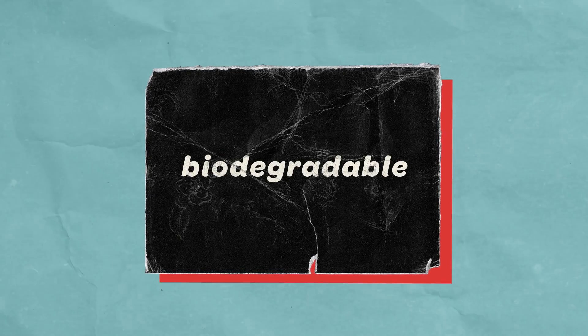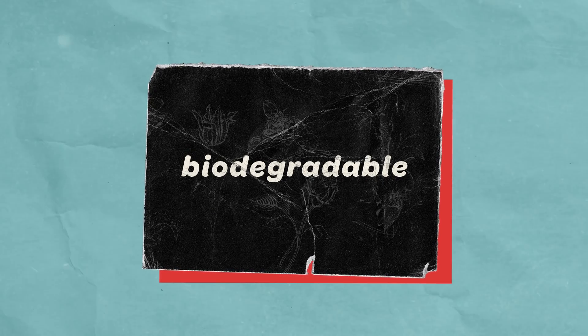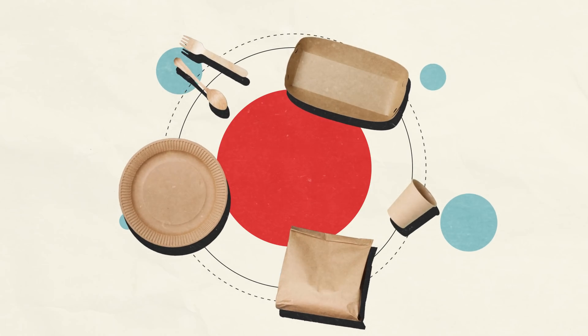When something is biodegradable, it means its structure can be broken down by bacteria and living organisms. With the increasing concern over climate change, biodegradable products are being marketed as an alternative to single-use goods that are polluting our environment.